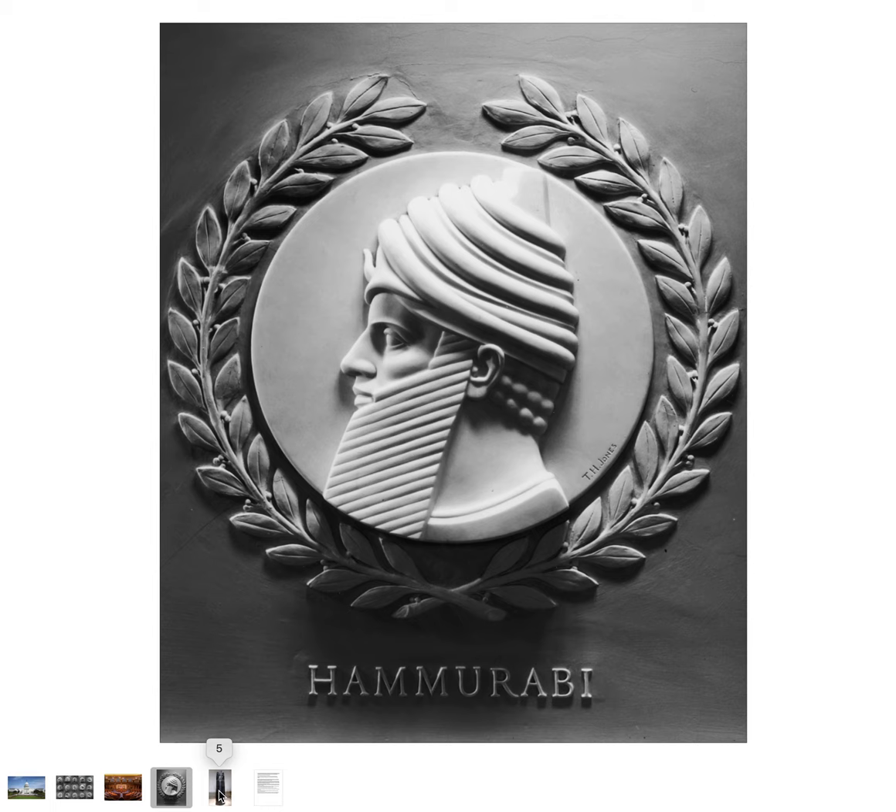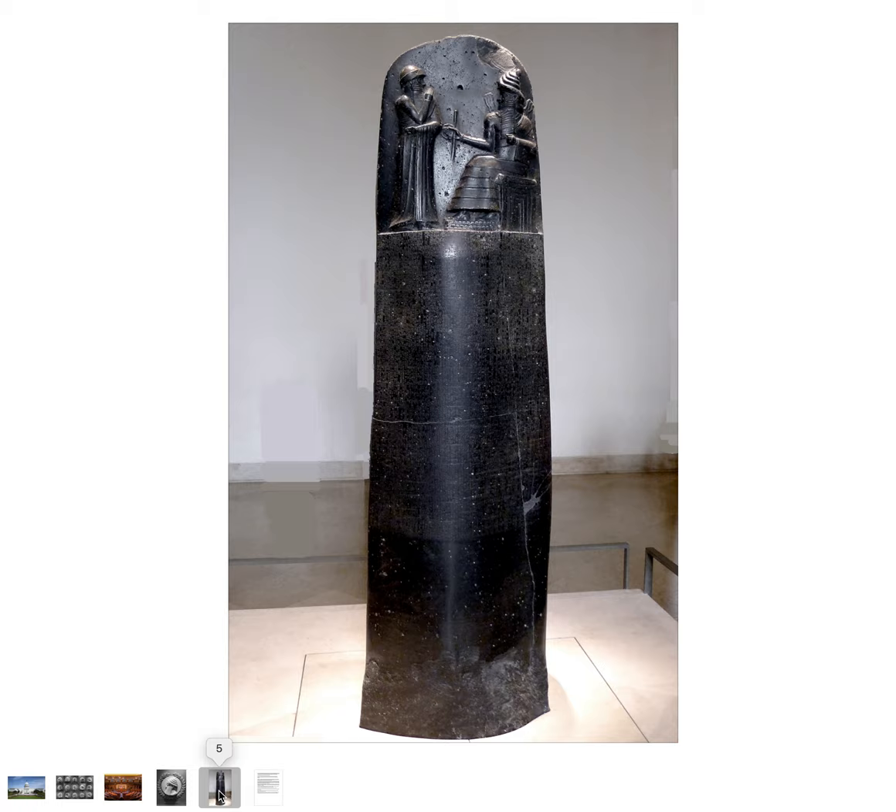His contribution, which is the Code of Hammurabi, is one of the longest and most preserved ancient legal texts — not the oldest, but one of the oldest. The primary text is inscribed on a stele, probably made of diorite. This monument was found in modern-day Iran around 1901 and is currently located in the Louvre Museum in Paris, France.